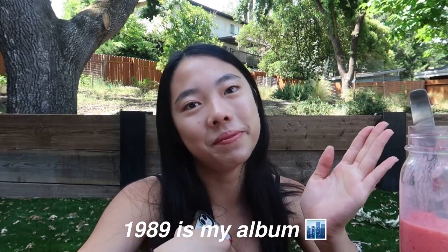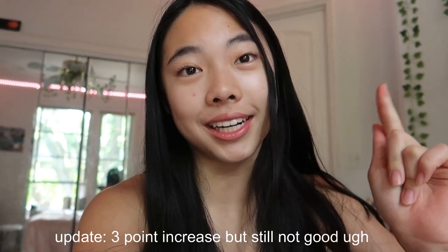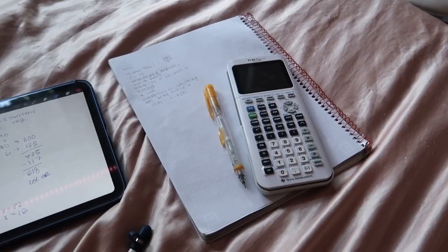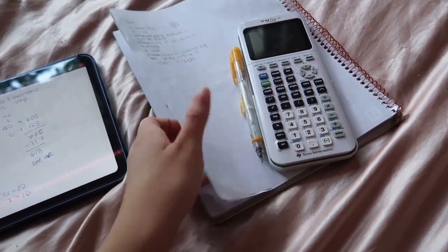It's time to do some ACT prep. My ACT is actually this Sunday — I'm taking it for the second time because the first time I barely studied. I'm trying to study this whole week but it's been hard with everything. Here's my setup: I have my calculator TI-84, a pencil, all my notes and missed problems, and I do my work on the iPad.